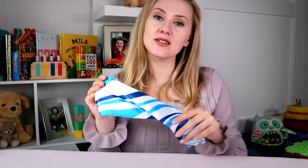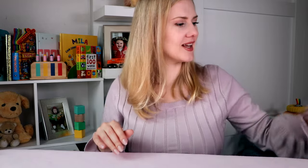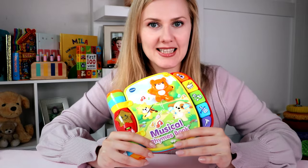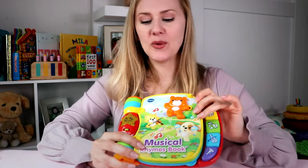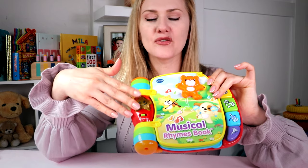Some people call them silks, but you can find different types — even scraps of fabric will do. Now, some books like this last quite a while — just change the batteries and you're good to go. This one has two settings: just music, and a flashing light.